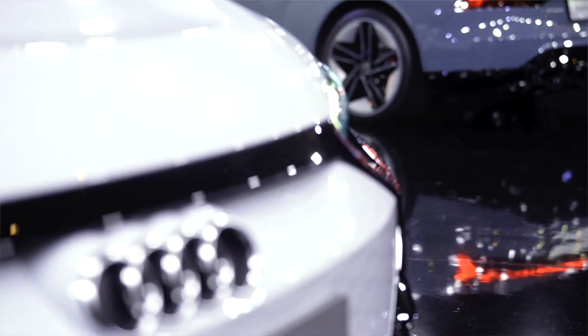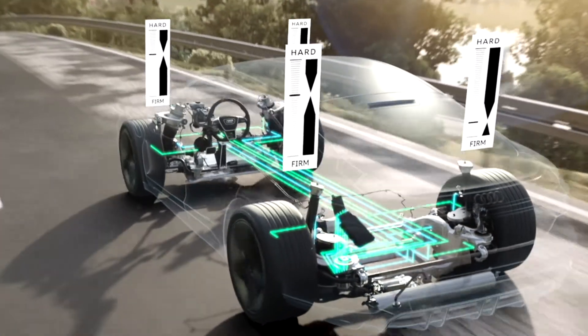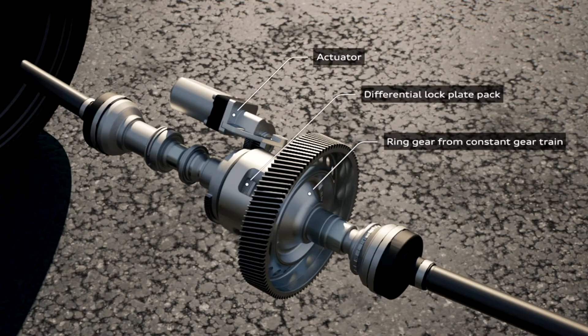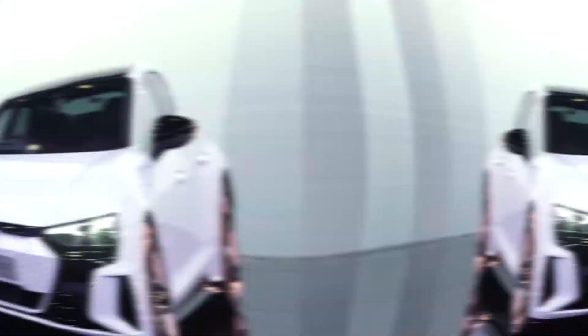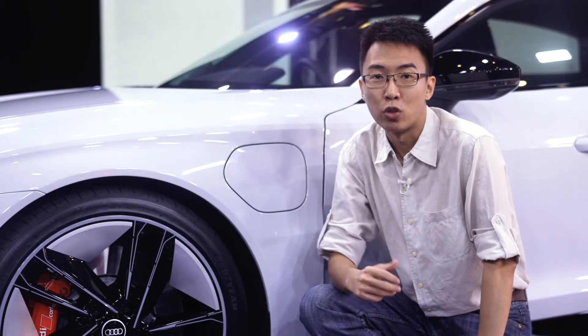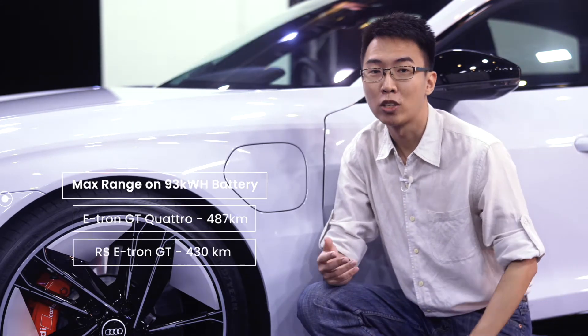Other chassis bits that are optional on the Quattro and standard for the RS include air suspension, tungsten carbide brakes which last longer and produce less dust, and a locking rear differential for better traction when exiting corners or for pulling skids. Both cars have the same 93kWh battery, which gives the Quattro a maximum range of 487km, while the RS makes do with just 430km.